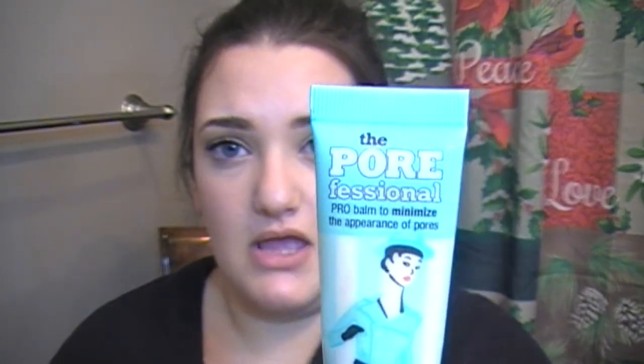The last Benefit item is the POREfessional Pro Balm for minimizing the look of my ginormous pores. I use this under makeup, and then I even take it with me for the day to touch up, because sometimes things don't work out like they should and your makeup doesn't always last like it should.